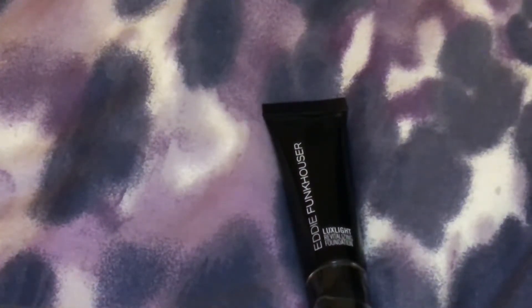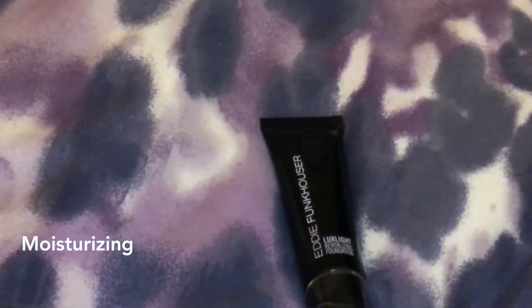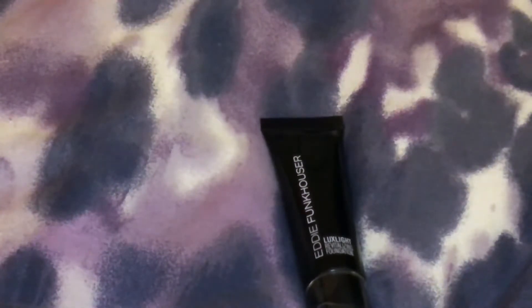It's a luminous liquid foundation that gives skin a flawless but natural look, and vitamin E nourishes. One thing I don't like about it is it does not contain any SPF, but it has good coverage and it's not a cakey setting foundation. It's moisturizing — it has a lot of moisturizing properties to it.